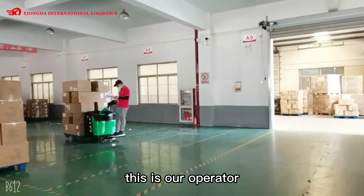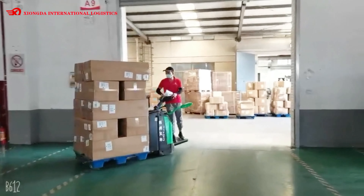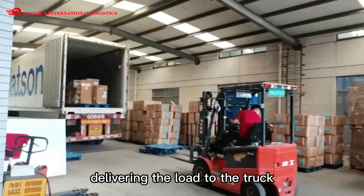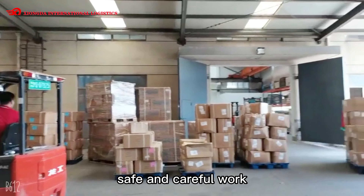This is our operator pulling the cargo out with the machine. Here is our forklift operator delivering the load to the truck. Everything is in order — safe and careful work.